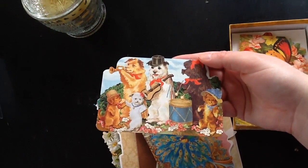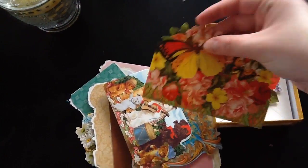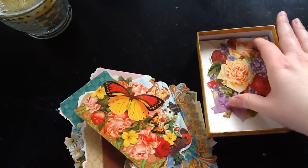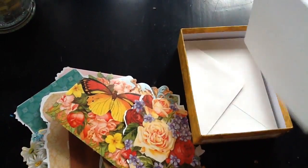Some funny dog action there. And the butterfly flowers. And the last one — just also cut differently. And the envelopes are really pretty too.